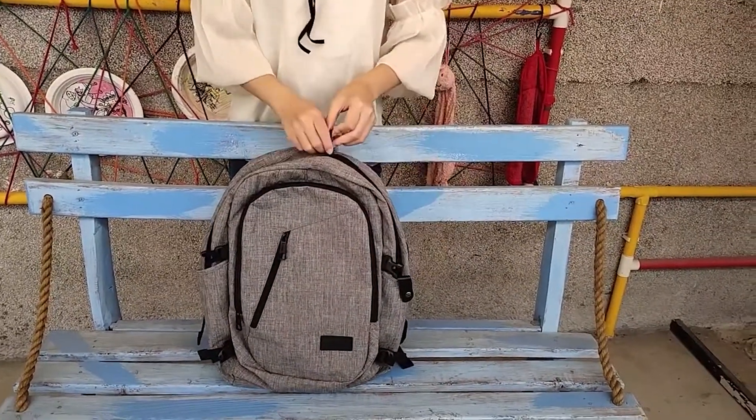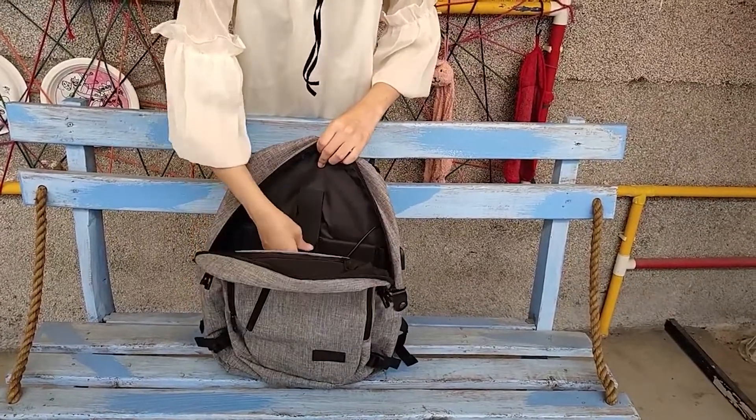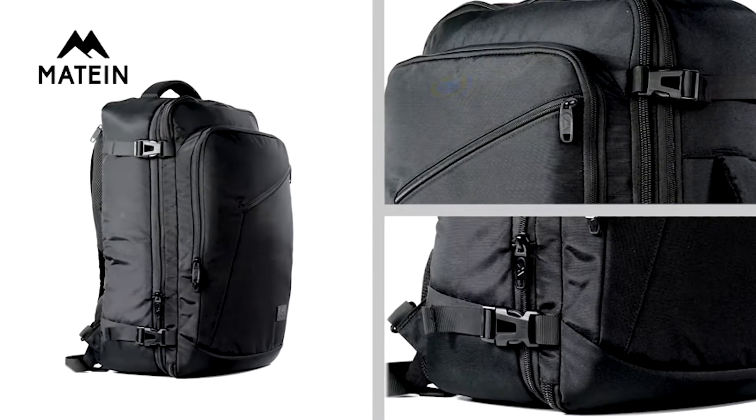Hey guys! Laptop backpacks help to distribute your laptop's weight on your back evenly, making it easier to carry any heavy laptop alongside other items. They are a better option than shoulder bags when it comes to carrying your laptop.